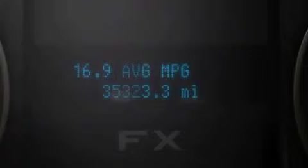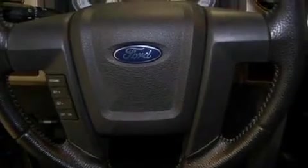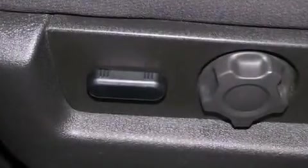Features include a double wishbone independent front suspension, a low tire pressure indicator, traction control and stability control systems, 17-inch wheels, a passenger side vanity mirror, an engine immobilizer theft deterrent system, and 12-volt power outlets.